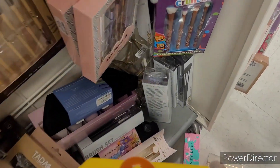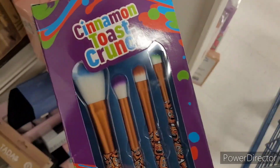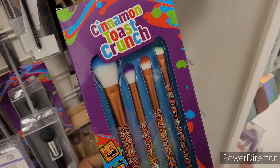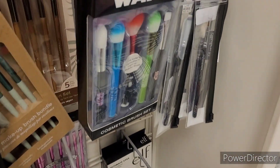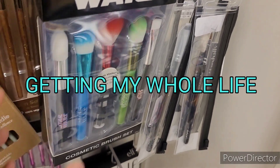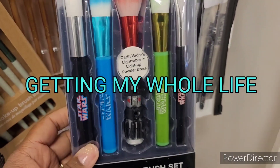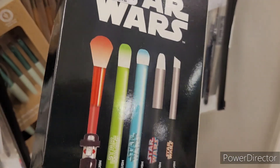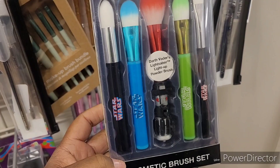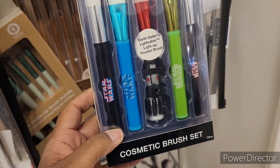Oh look at these — 4.99 Cheetos little cosmetic makeup brushes. Now that's neat! Oh, they got Cinnamon Toast Crunch too, y'all! Those would be cute. Oh look, they got Star Wars! Wow, let me look at that — that is awesome, 4.99 too. I ain't into it like that, honey, I don't need Star Wars brushes, but that's neat if you're a fan.